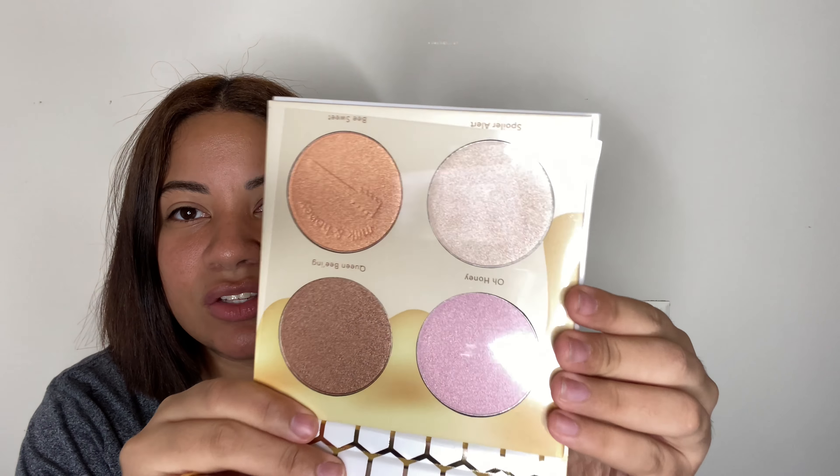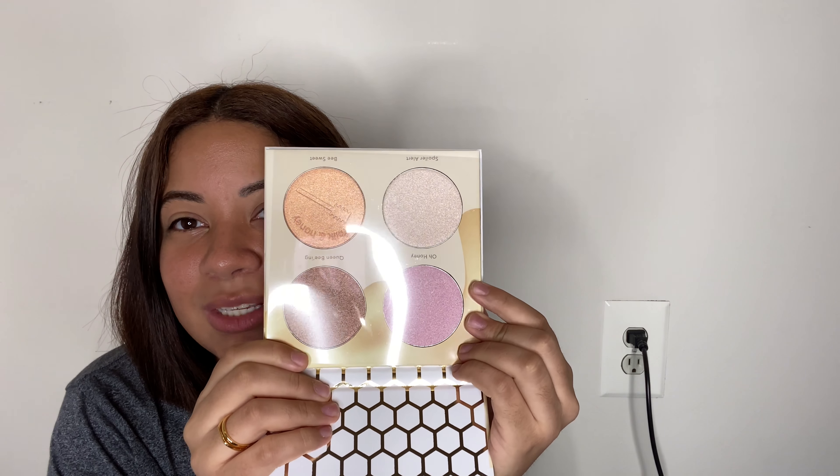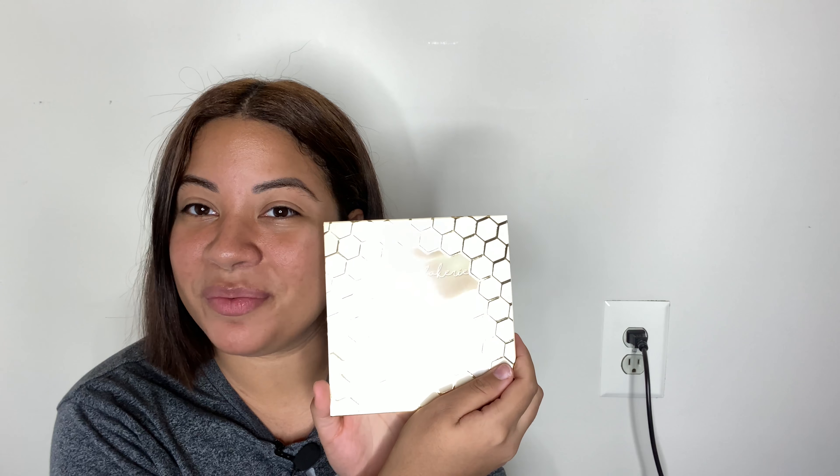Beauty Bakery is a brand that I really like, and they happen to be featured in this box. This is the Milk and Honey Highlighting Palette, retailing for $38. I don't want to swatch it because I don't think I'm going to use it — it's going to be in a future giveaway. It's really pretty and I like the colors, but I don't contour anymore. So it will go to someone who can. Pick it up on add-ons if you're still subscribed, but I won't be there because I canceled BoxyCharm completely.